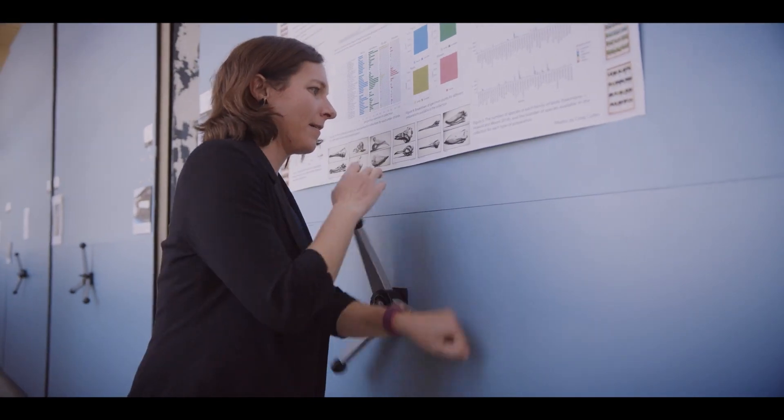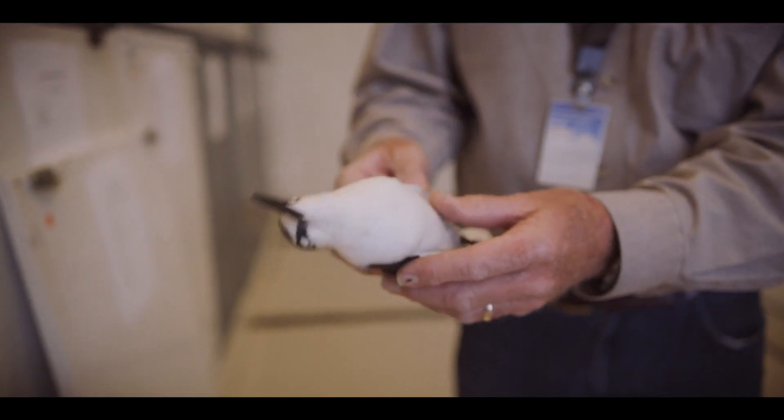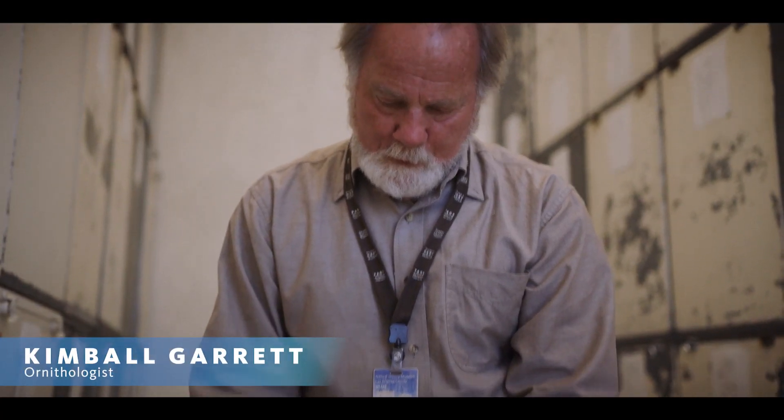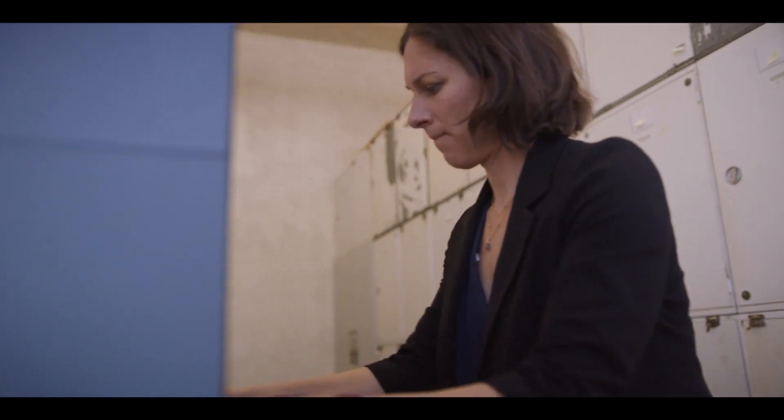Birds are really sentinels of the changing climate. Museum specimens are absolutely a time capsule in showing us how things are changing over time. This one goes back to 1913, so many of them are quite old. But it's important to remember that not only do historic specimens tell a story, but also modern specimens. And we've been collecting seabirds that have been showing up that didn't used to.